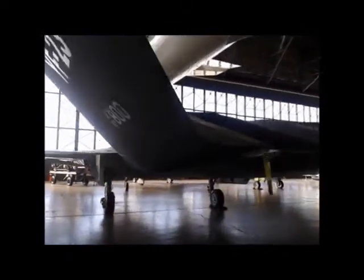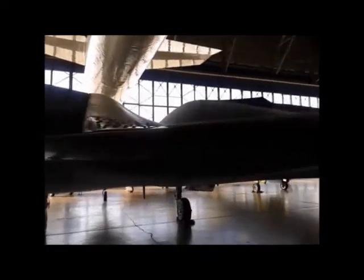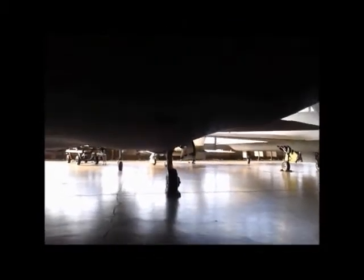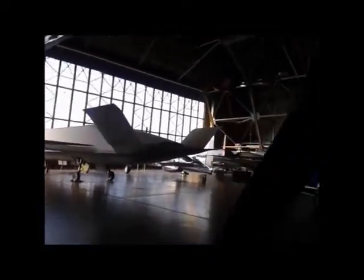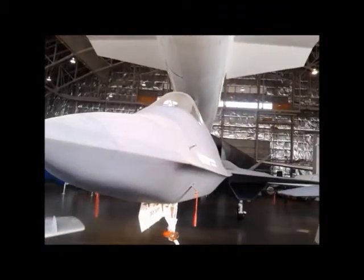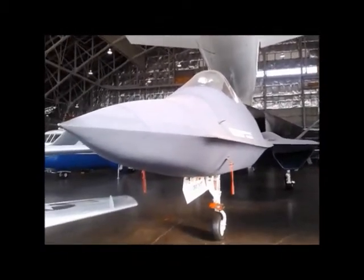This is the back of the F-23. They tried to make it stealthy. I heard it was a good plane. Many people were not happy that it lost out to the F-22. That's the YF-23, Black Widow 2. Not a lot of people come over here to this part of it.